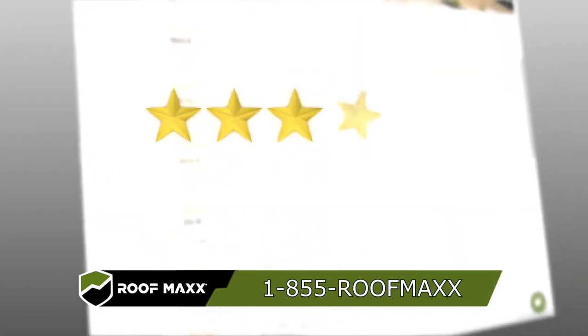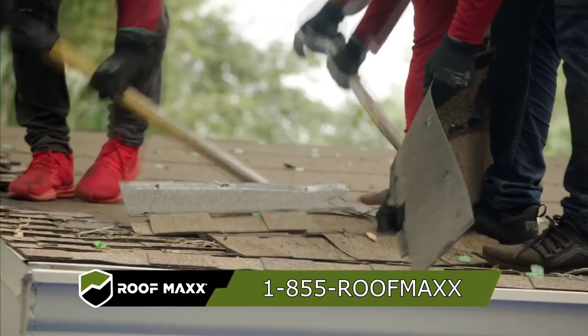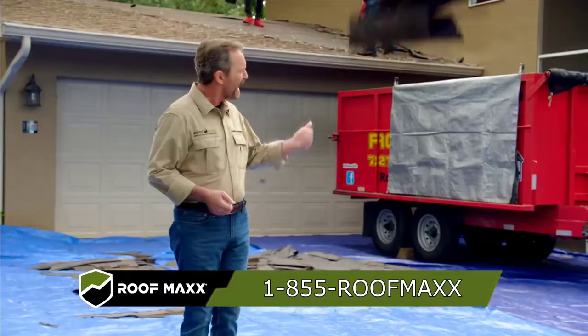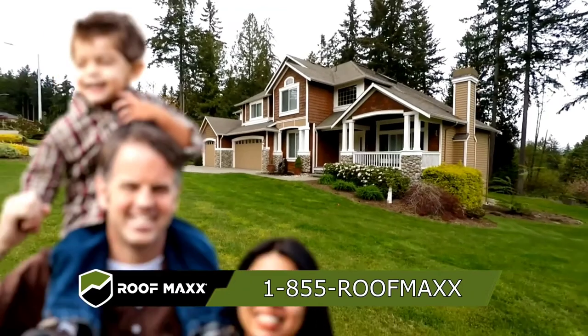A Roof Max roof can pass a home inspection if you're getting ready to sell, or for insurance purposes — saving you money. Check out our website to see impeccable reviews saving thousands of roofs and millions of dollars. Remember, a new roof can cost tens of thousands — keep your family safe and happy with Roof Max.